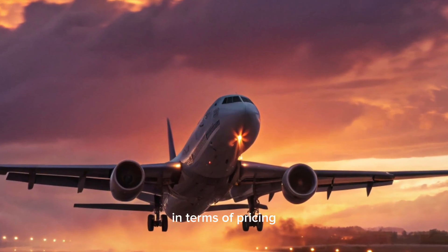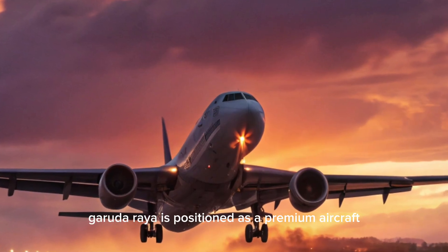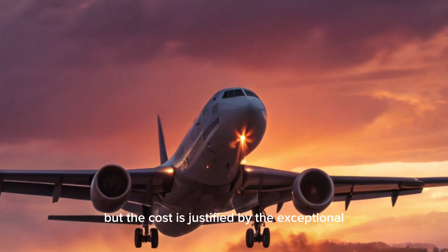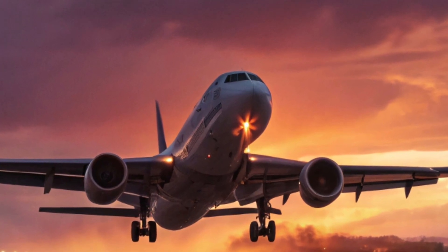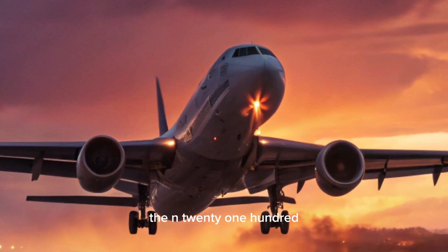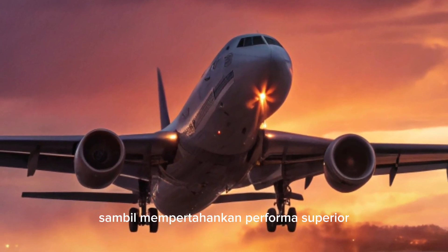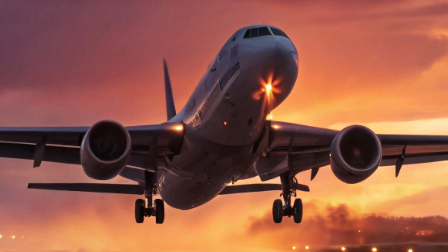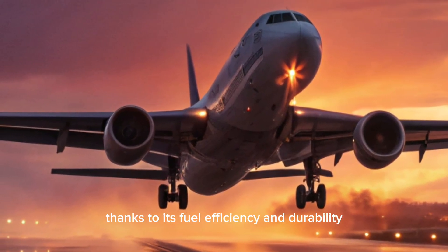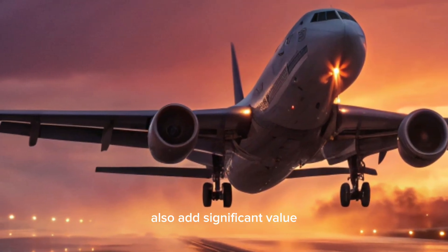In terms of pricing, the N2100 Garuda Raya is positioned as a premium aircraft, but the cost is justified by the exceptional capabilities and features it offers. When compared to other aircraft in its class, the N2100 Garuda Raya offers competitive pricing while maintaining superior performance. The long-term operational savings, thanks to its fuel efficiency and durability, also add significant value.